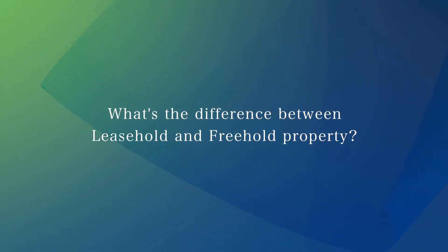What people often ask is: what's the difference between leasehold and freehold property? Essentially, if your property is leasehold — for example, a block of flats — the freeholder owns the ground underneath it. You would own the actual apartment and just pay the freeholder the ground rent each year for the use of it.